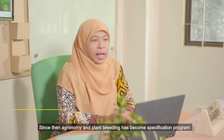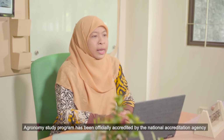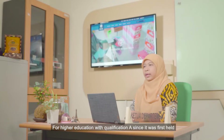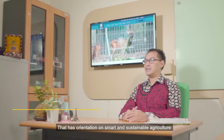Since then, Agronomy and Plant Breeding has become a specialization program. The Agronomy Study Program has been officially accredited by the National Accreditation Agency for Higher Education with Qualification A since it was first established.